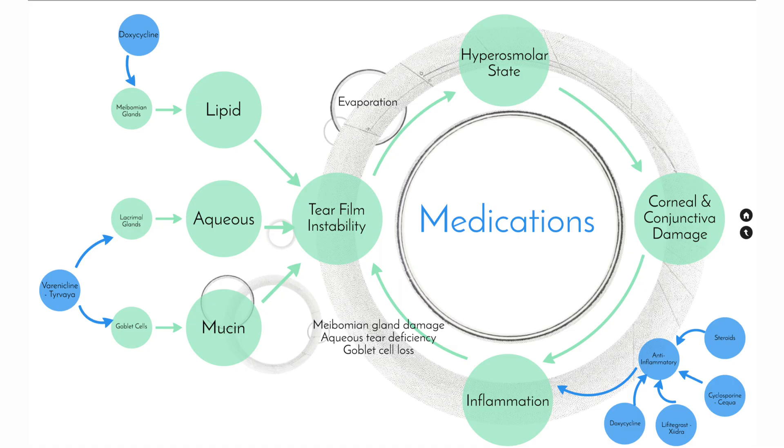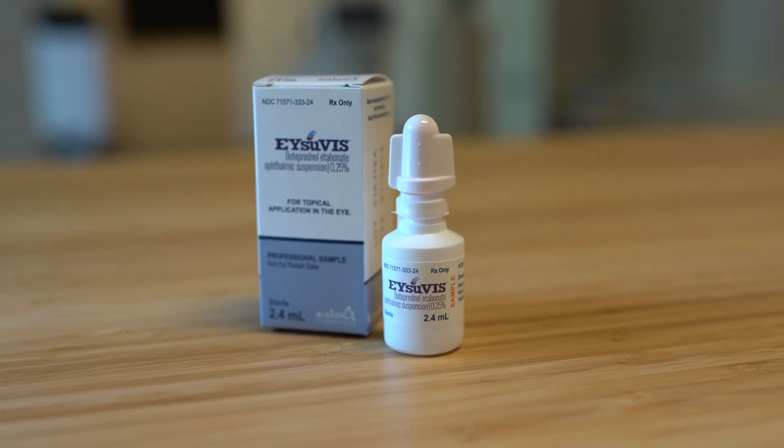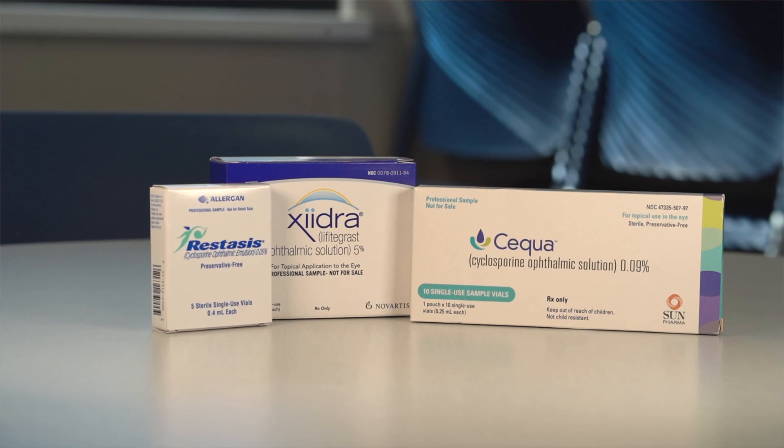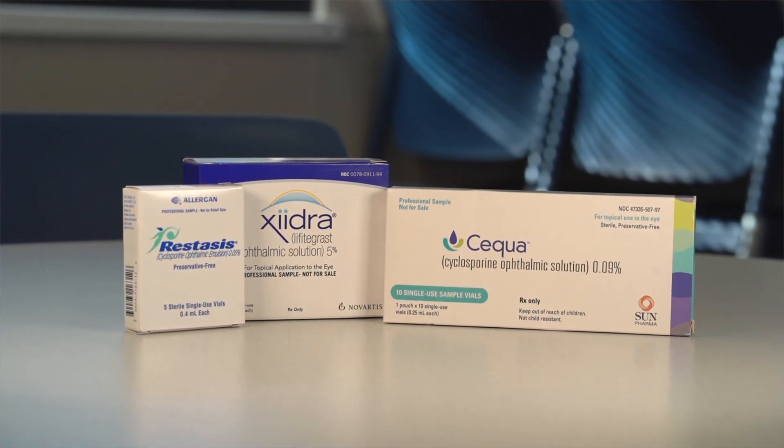In cases where natural treatments are not enough, there are actually a lot of medications and procedures we can do to help take care of dry eyes. Remember the inflammatory cycle that we talked about? There are medications that specifically target the inflammatory mediators as well. Steroid eye drops may be used short term, but we need to monitor for side effects such as glaucoma and cataracts. Xiidra and Restasis also address inflammation, but they have a lot less side effects compared to steroids.